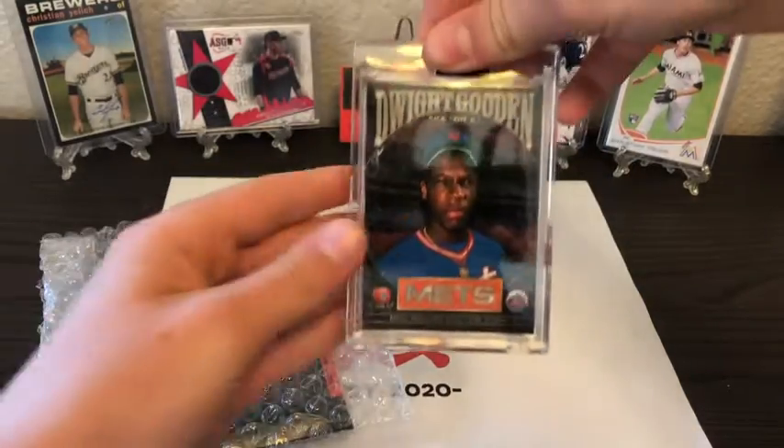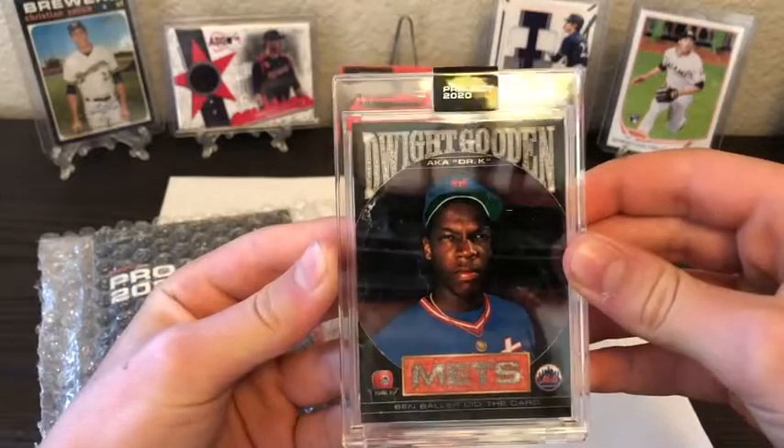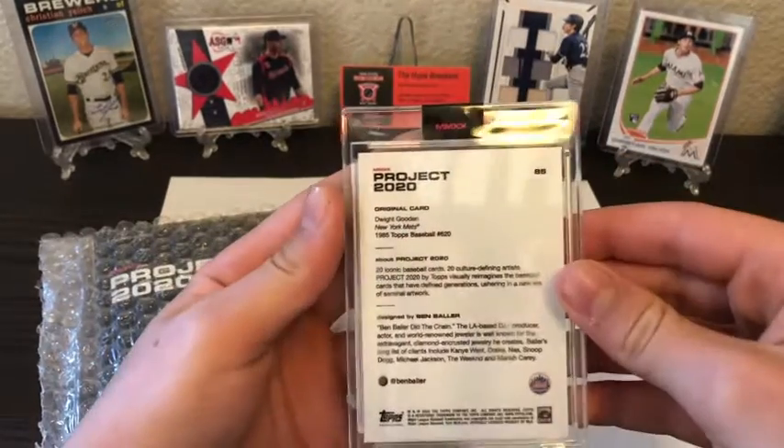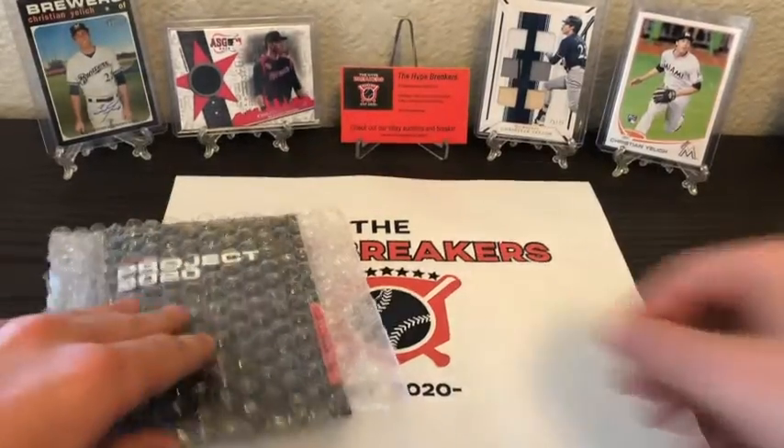Our card is — wow — Dwight Gooden! A cool Project 2020 card, the aka Dr. K. Nice one — by Ben Baller. We'll see what the other one is.